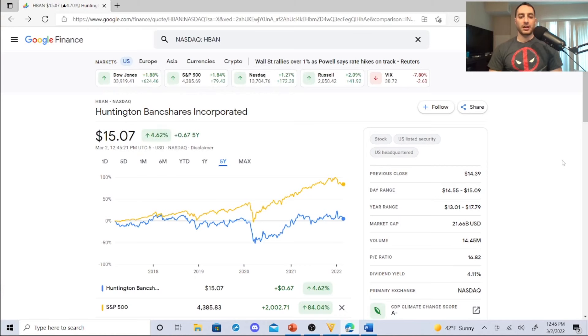Here's a dividend stock — a bank stock in the financial sector. Huntington Bancshares Incorporated, symbol HBAN. They have a dividend yield of 4.11%, a P/E ratio of 16.82, volume of 14.45 million, market cap of 21.66 billion. Year range is $13.01 to $17.79, day range is $14.55 to $15.09, and its previous close is $14.39.